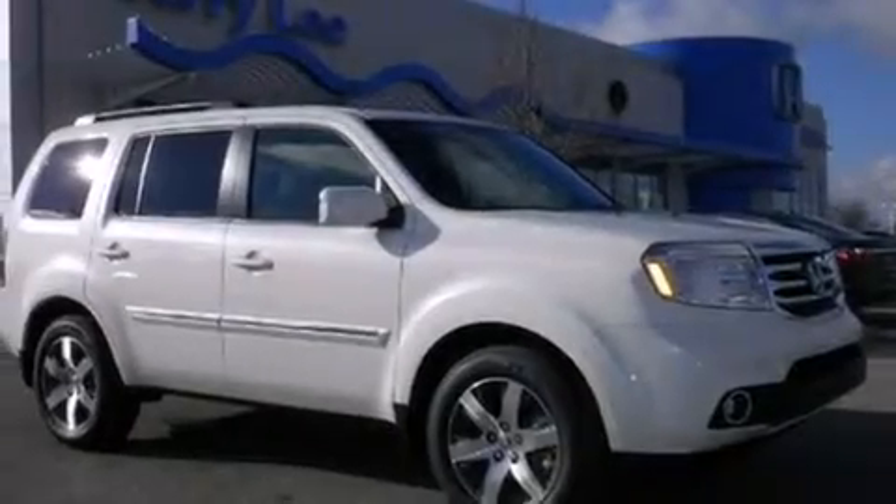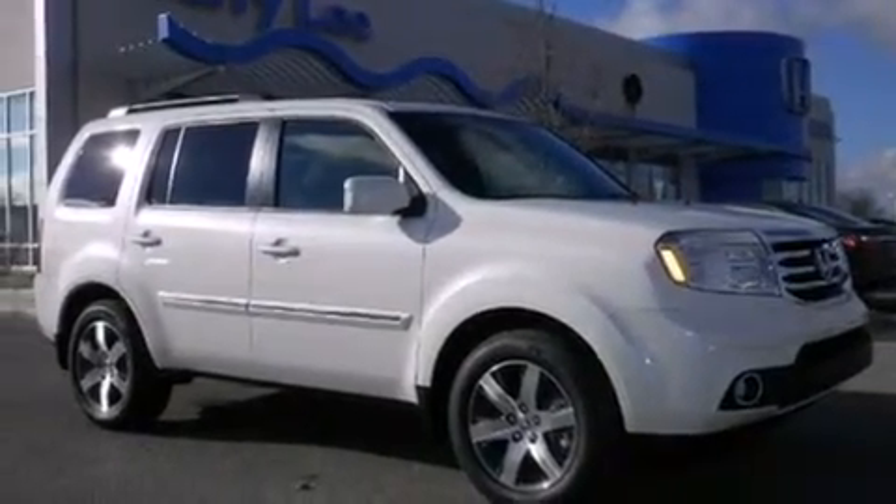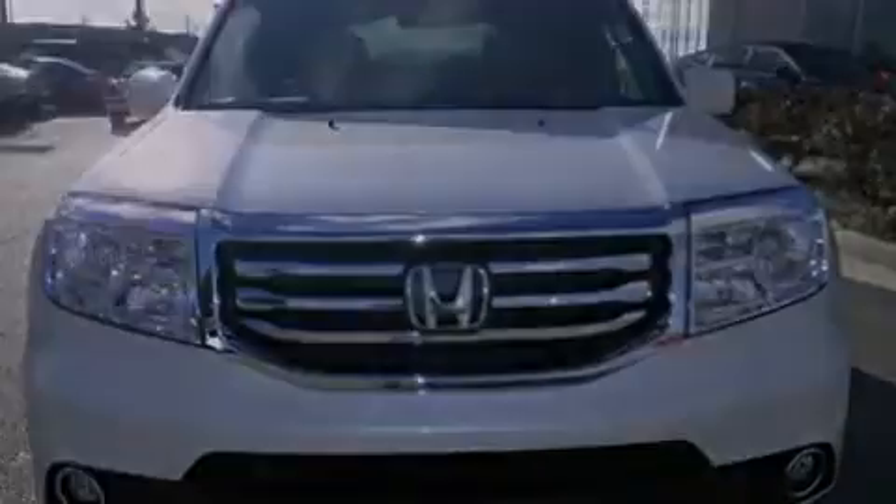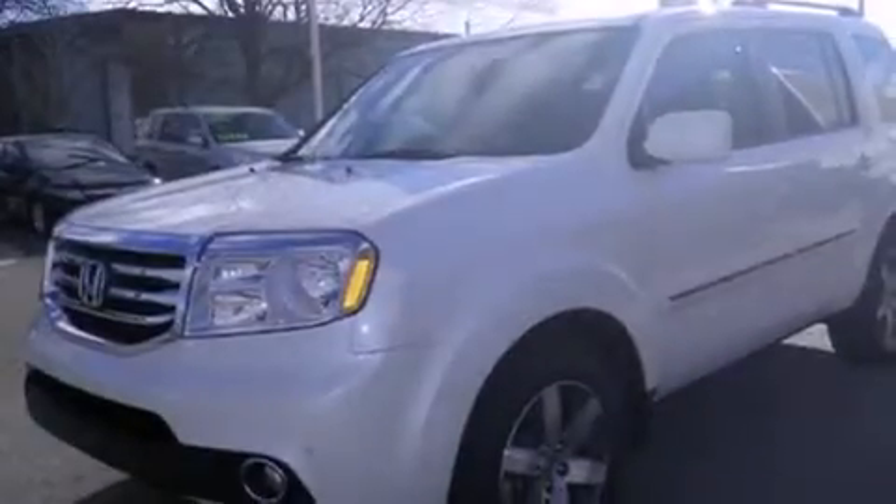Full power accessories, a trailer hitch receiver, front fog lights, an anti-lock braking system, and the leather seats provide great support and create an overall luxurious feel.